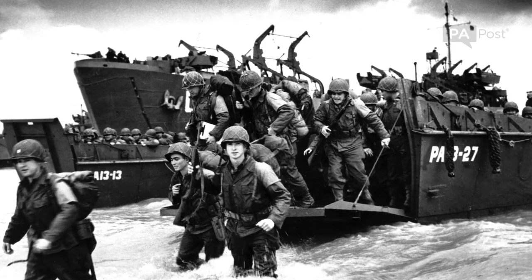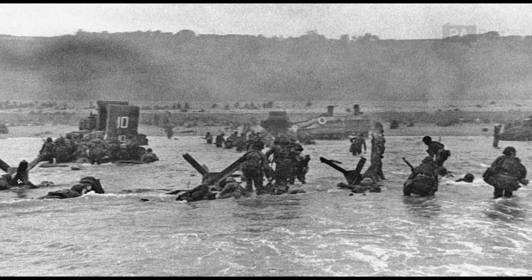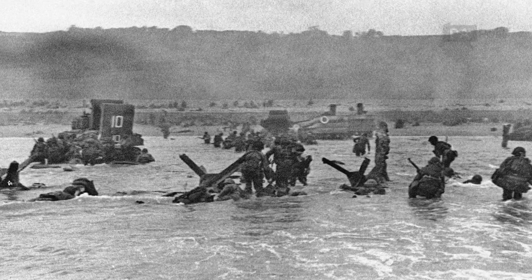At the time, the bank of stones ran nearly the entire length of Omaha Beach — five miles. There's just this one stretch left now.